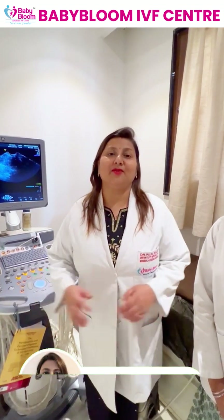Good afternoon everyone, a very warm welcome from Babyblom IVF team. I'm Dr. Pujil and she is my dear nurse Serene, and today we are going to answer all your doubts about how a frozen embryo transfer is done.